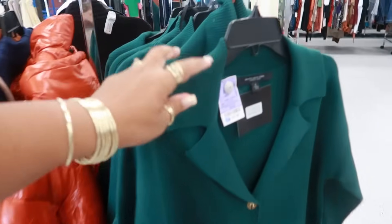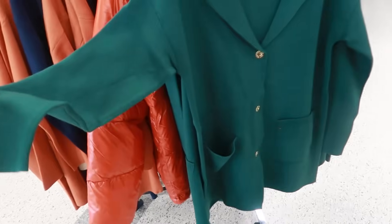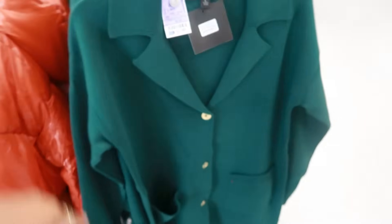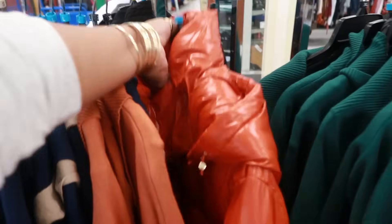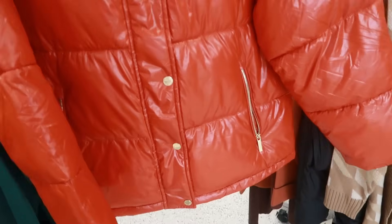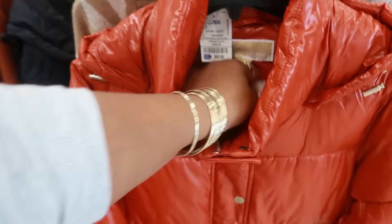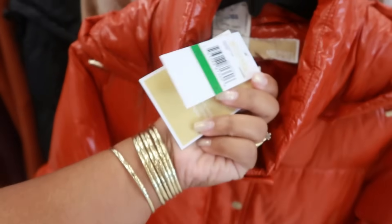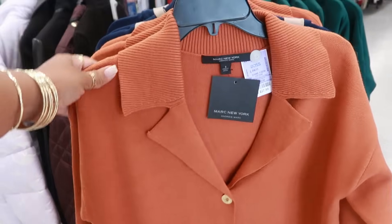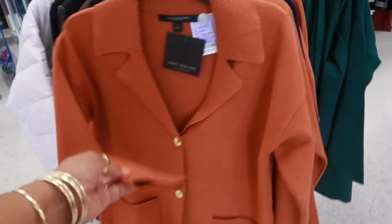I like this green Mark New York for $28 — three-button closure, got the collar, and the buttons are gold. What is this puffy jacket? Michael Kors, for $20. The retail price isn't on there, but it retailed for $70. And then you have this one right here, Mark New York for $28 — same as the green one.